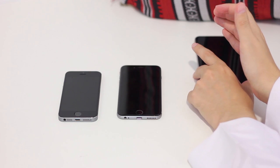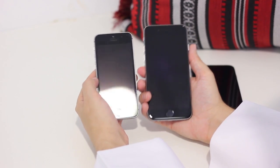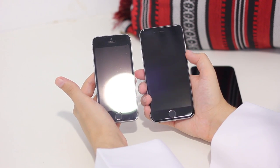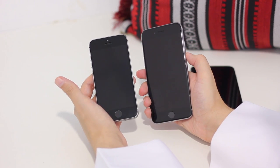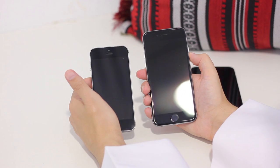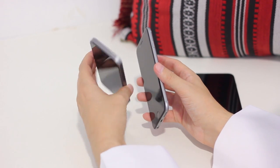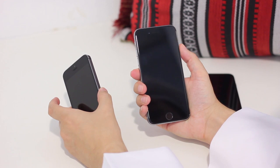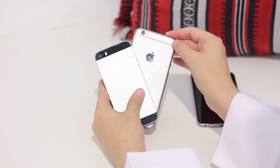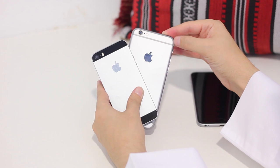Now I'm going to put the 6 Plus to the side and compare the 5S and the 6. With the 5S we had more of a blocky, square design with chamfered edges. With the 6 we have that curved screen that curves perfectly — it's so flush with the curvature of the device itself. The front-facing camera has shifted from the top-center to the left. On the right-hand side, not only do we have the SIM tray, but the power button has also moved from the top to the right, making it easier to turn the device on and off. On the back, instead of glass we have a plastic frame at the top and bottom, which helps with reception and signal quality.